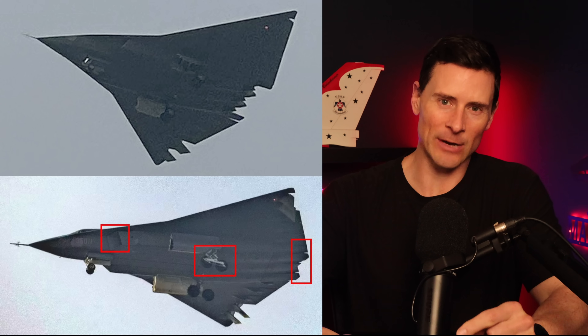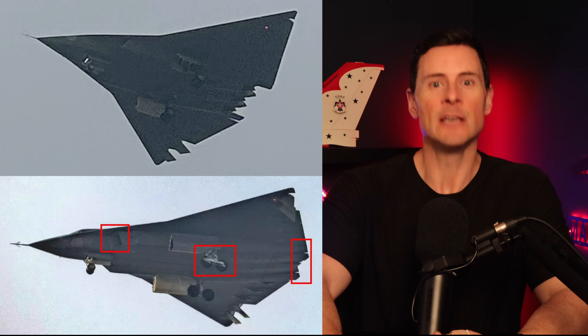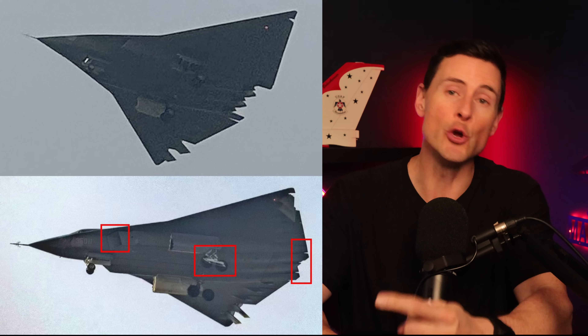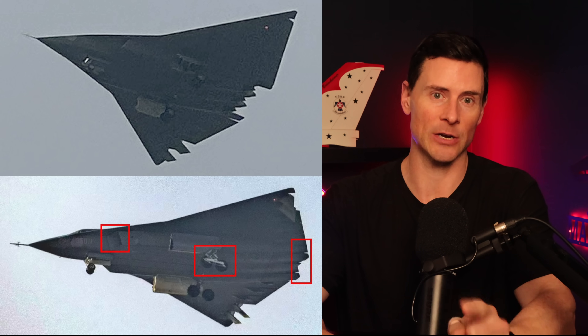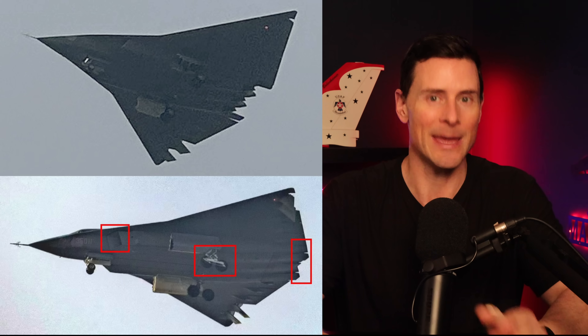Hey everybody, welcome to the channel. Today we're diving into these new images of the J36 — that massive tailless stealth beast that China has been releasing iterations of. Each iteration has new adaptations, and we've got new flight shots that just dropped. Some of them have leaked, showing the second prototype with some serious tweaks. Today I'll be breaking down exactly what I'm seeing with these new images.